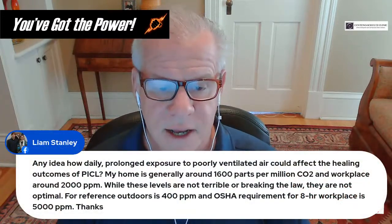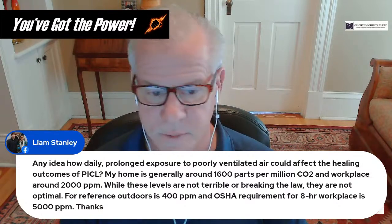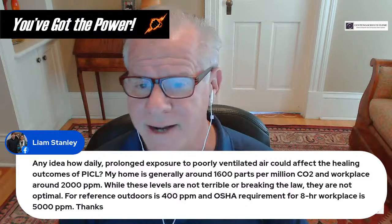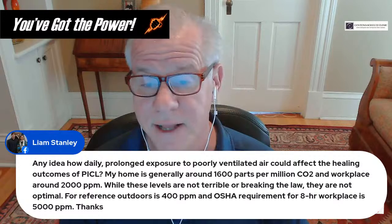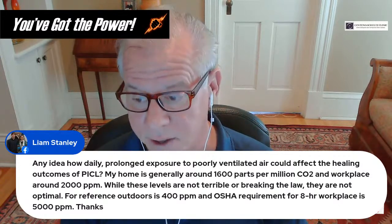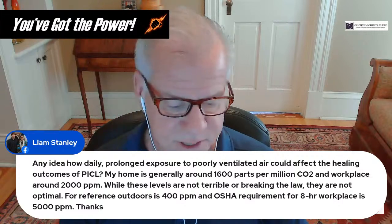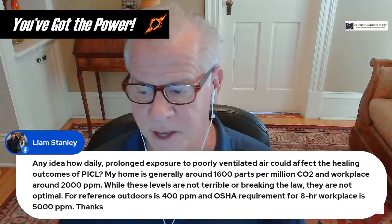Regarding daily prolonged exposure to poorly ventilated air and its effect on PICL healing outcomes: I don't have any idea, and I wouldn't focus time and energy worrying about that kind of thing. It's probably not impacting your healing to any substantial degree. There are so many other things you can control — like diet and exercise — that I'm not sure this is something I'd focus on.